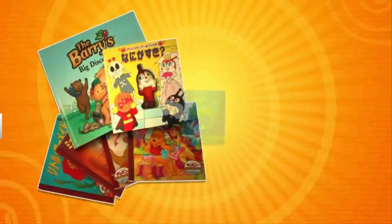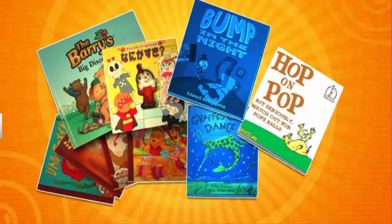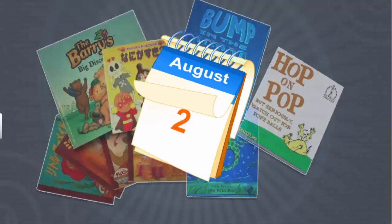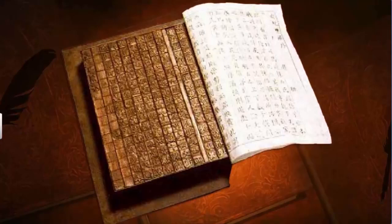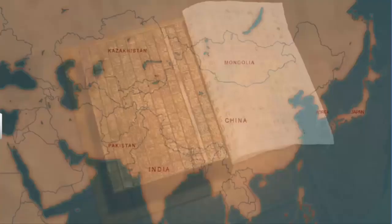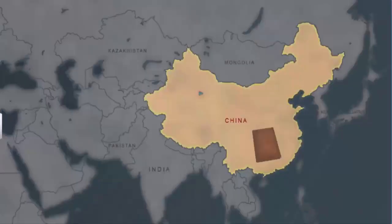Most books you read today have been printed in a matter of minutes. However, in the olden days, it would take months to print books. The earliest books were printed using hand printing technology. This technology was first developed in China, Japan, and Korea.